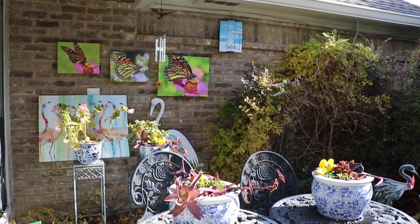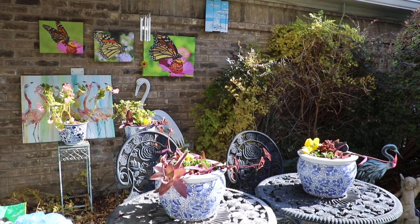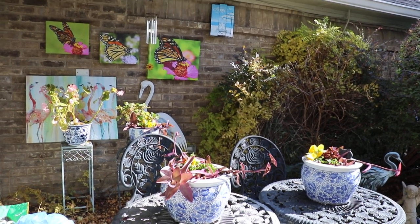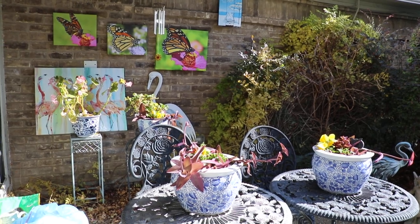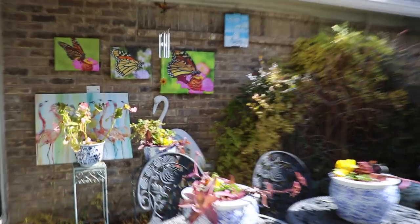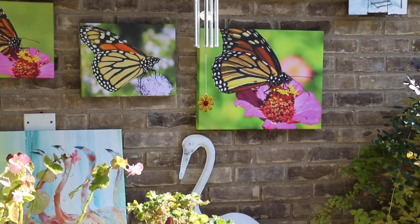It's a Texas garden in January and I wanted to enjoy the beauty of butterflies during the migration in October, so I blew up some photographs I took of the monarch butterflies to remind me of their beauty all year long.